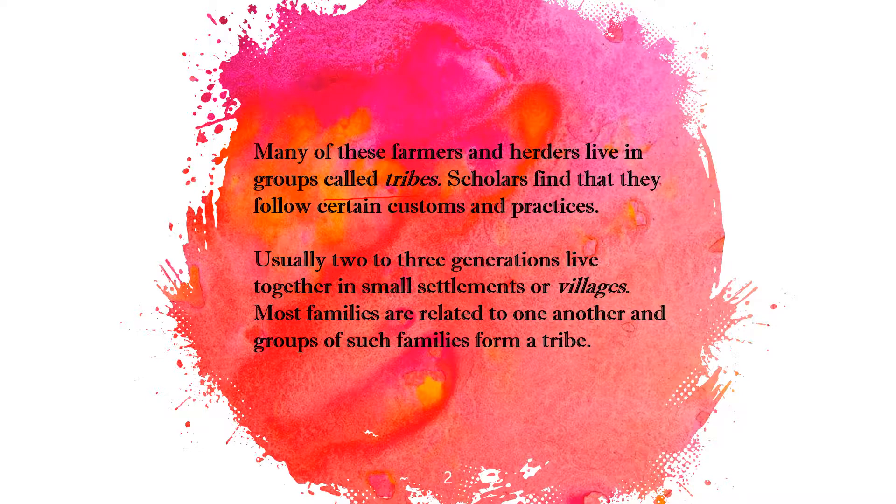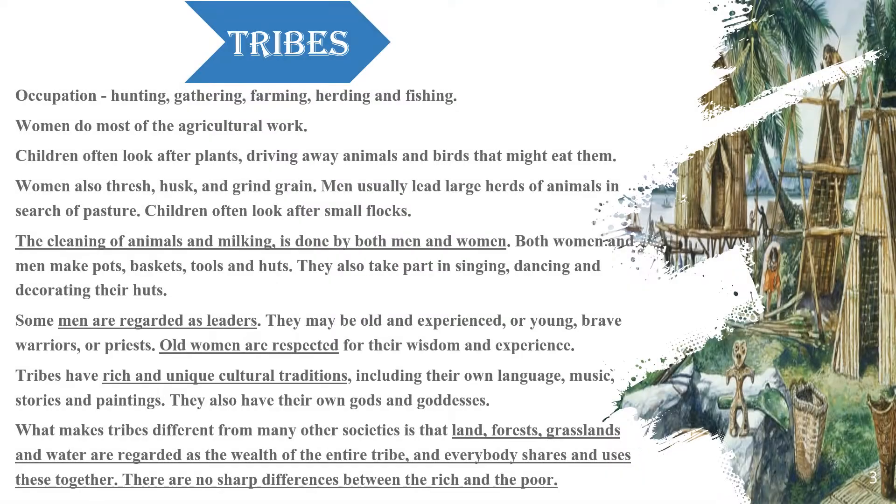Tribes were generally two to three generations of people who lived in small settlements or villages. They were interrelated families living together and they practiced hunting, gathering, farming, herding, and fishing.